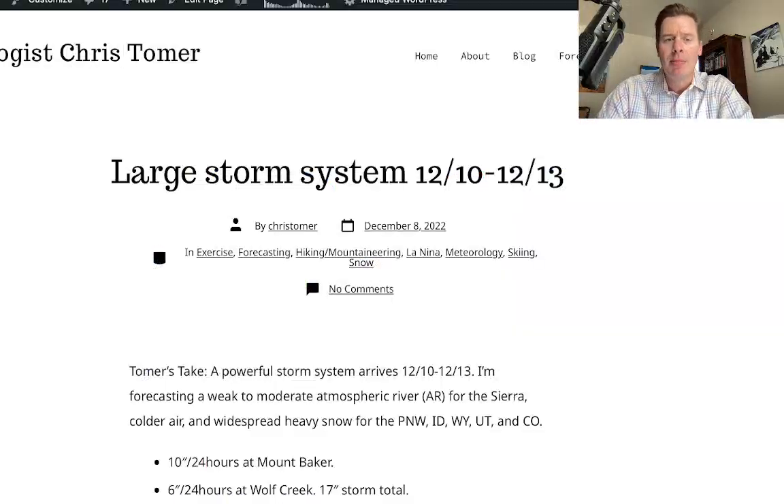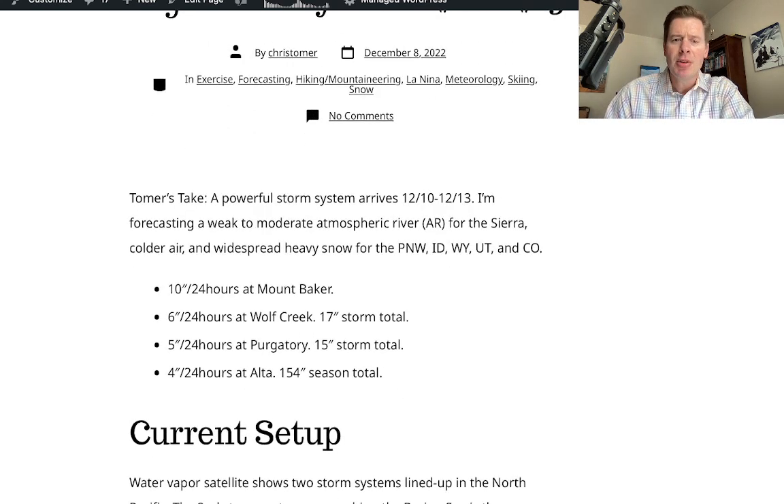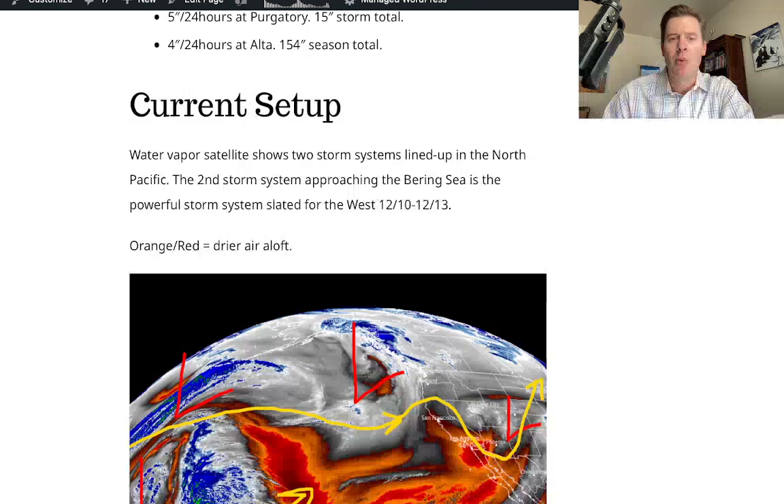I wrote about it and published just a little bit ago on my blog, ChrisTomer.com, and talked about the large storm system for 12-10 through 12-13 — so that's the timing of that storm system. Baker got 10 inches with more coming. Wolf Creek got another six, putting them at a 17-inch storm total. Purgatory's at a 15-inch storm total. And Alta picked up another four — a little appetizing snow, but that's a 154-inch season total at this point.